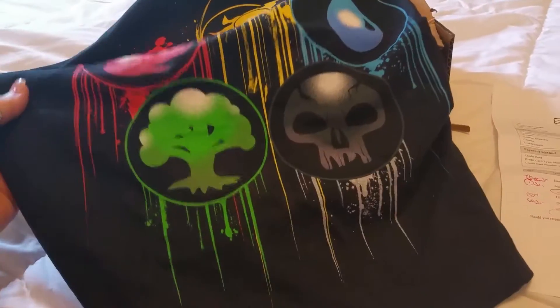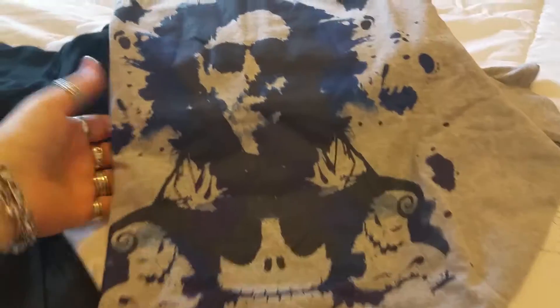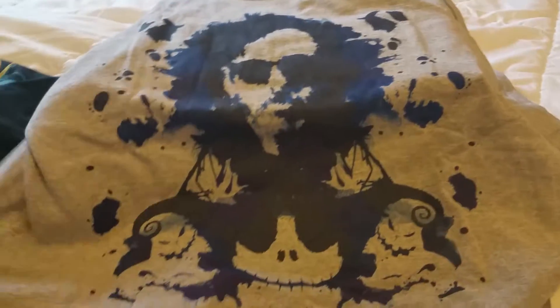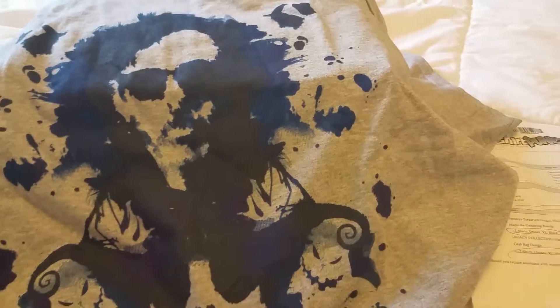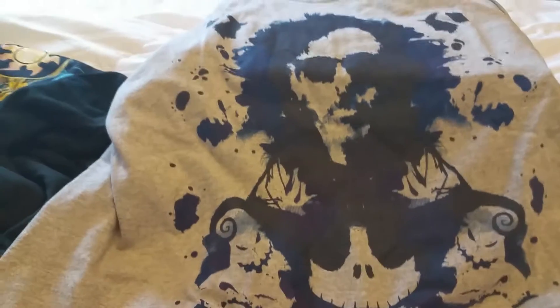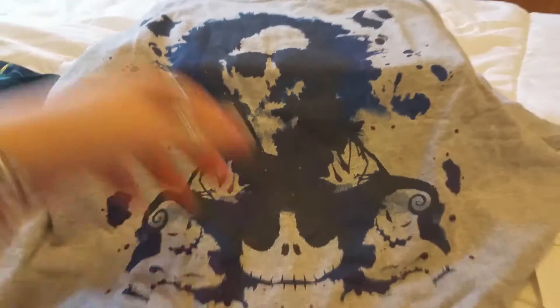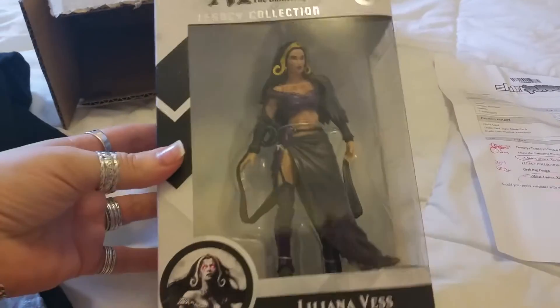This is an extra large. Then this is the grab bag design shirt that they gave us — it's a gray shirt. Just look at the design on here; it looks like somebody painted this on. It's got some faces down here too. That's a cool design. I don't know where this is from, but it's a cool t-shirt — my daughter will like it.